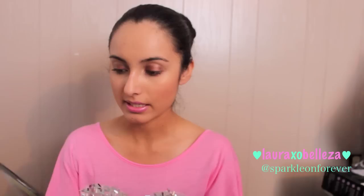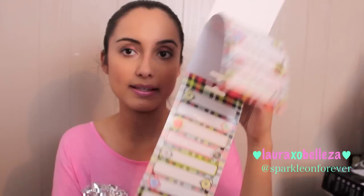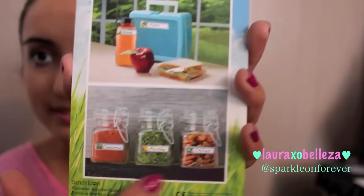I got two of those, and then I got these ones which are really cute. I've got a couple of designs — some are floral, some have buttons, some have butterflies. These ones with the buttons are really cute, and this comes with 40 labels. This one's pretty because it's got the butterflies.